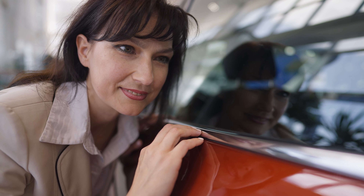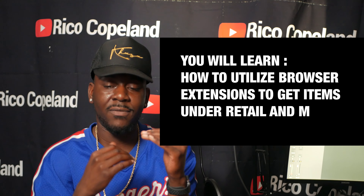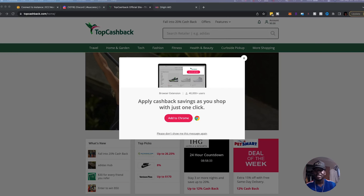I've actually been thinking about experimenting with this idea in the drop shipping model, because people love brand new items and will pay close to or a little above retail. But if you're logical and on the flipping side, you're wondering how it's even possible to get items under retail. You see these types of services every single day and just don't pay attention to them — they're cash back browser extensions.